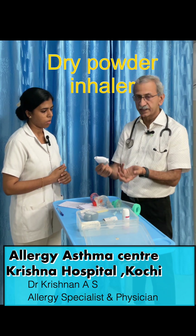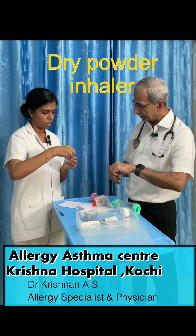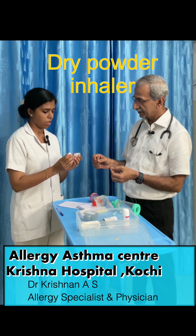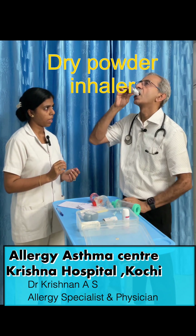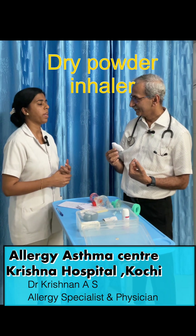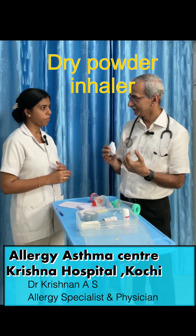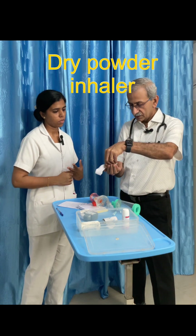This machine is called the Rotahaler. You can open it fully, then put the rotacap inside and close it. The patient keeps it in the mouth and quickly breathes in, so the medicine goes inside. The key here is that breathing should be coordinated and fast. After inhaling, remove the cap.